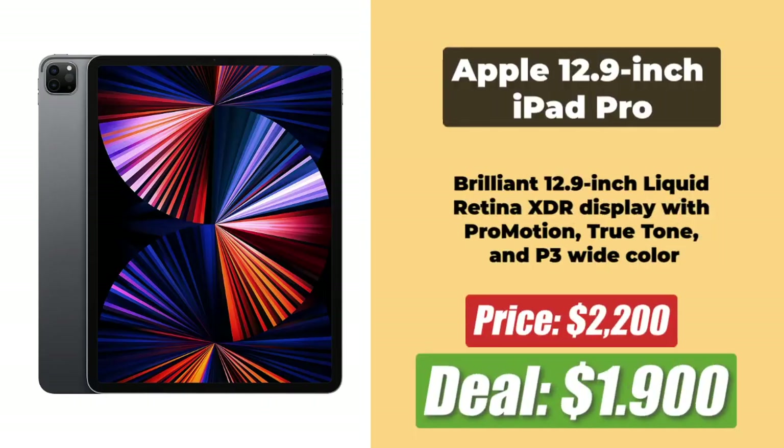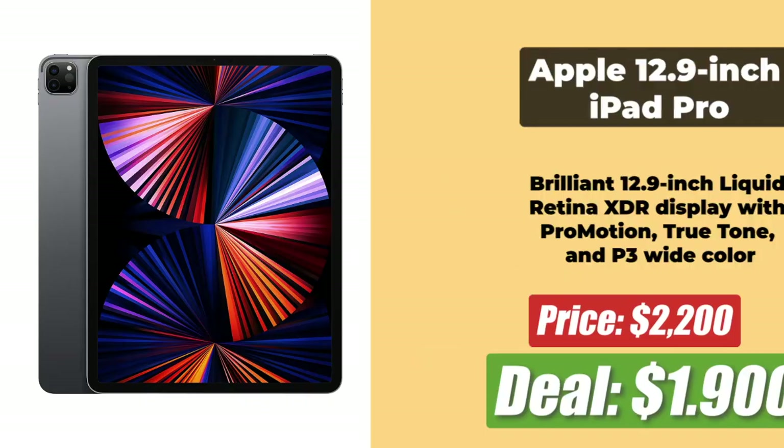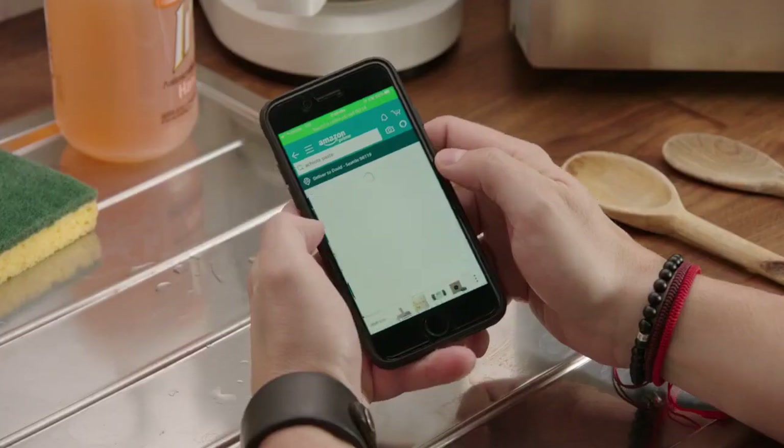Next up at the number 7 spot is the M1 iPad Pro, 12.9-inch screen size with 2TB of storage, whose price has been brought down by $300 and is right now at just $1,900. You will find links to all of these deals in the description below.